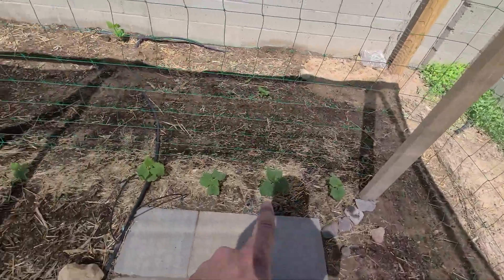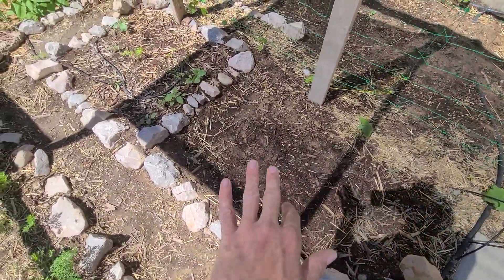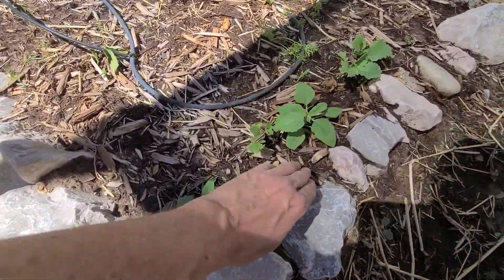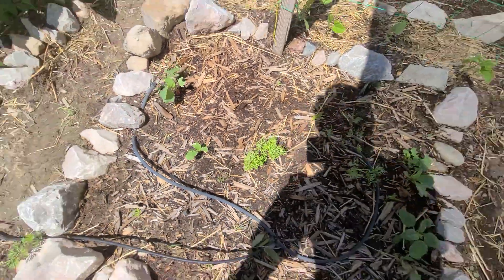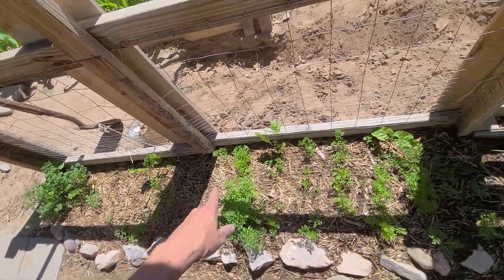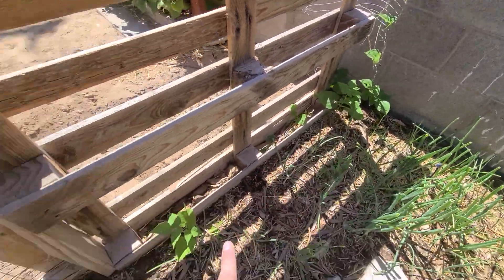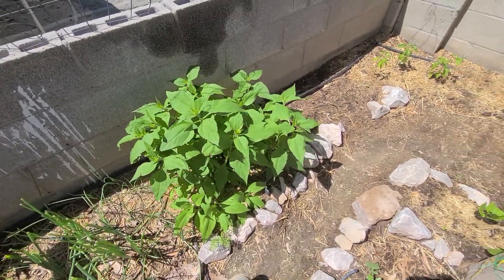We've got some beans popping up, a lot of cucumbers and beans — a whole lot's popping up here. We do still have some radishes popping up and going on over here, even though it's getting really warm, so we kind of need to replant that box. A lot of the carrots are coming up, all the onions are doing good — my wife had trimmed those. We have a lot of beans popping up along the walls, and some sunchokes, some Jerusalem artichokes going here.